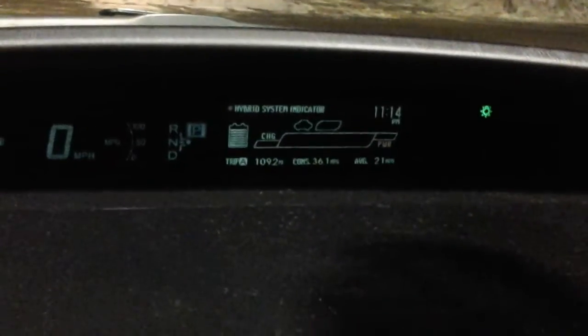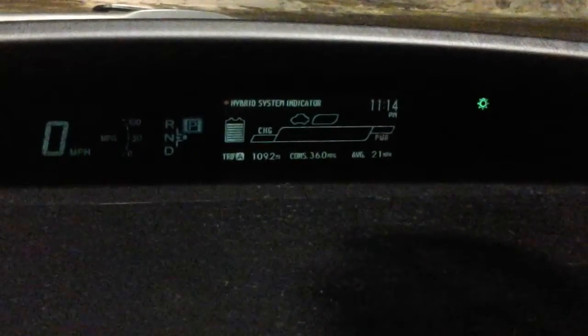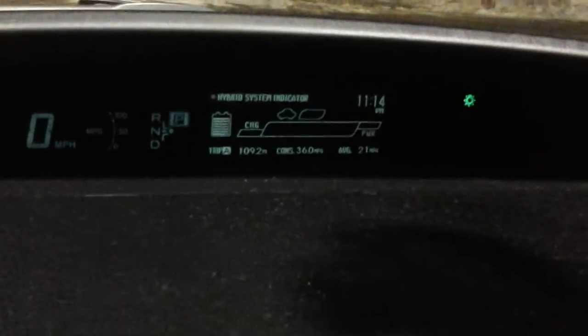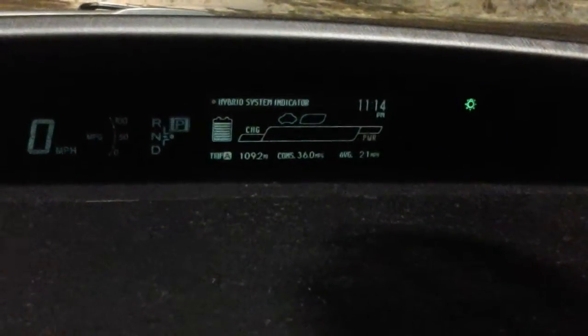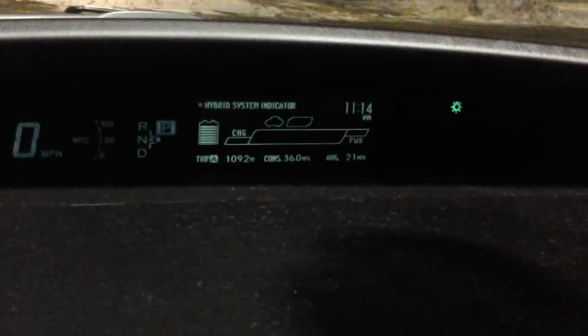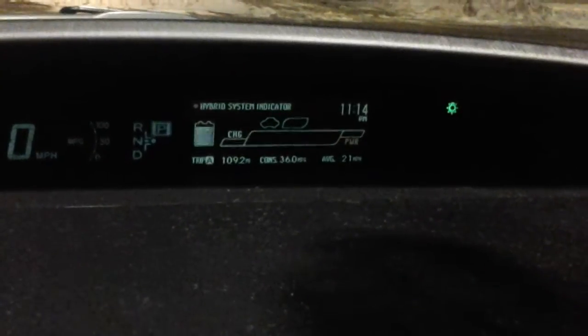A couple of quick notes about that: since my last fill-up we've had a snowstorm, and driving in the snow with this car seems to drop the gas mileage at least 8 miles per gallon. I think it's that the car's gas mileage really comes from the aerodynamics of the vehicle.